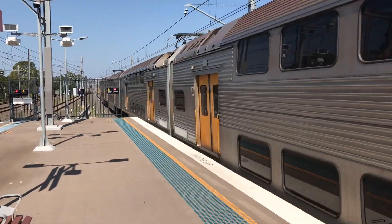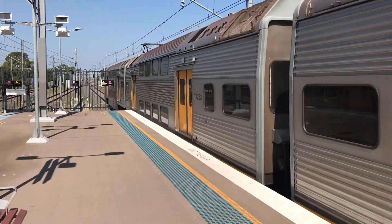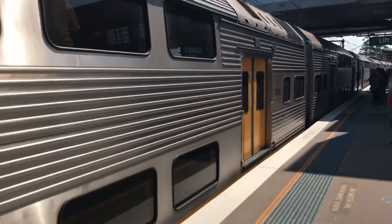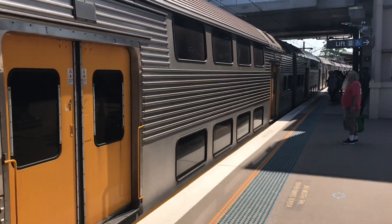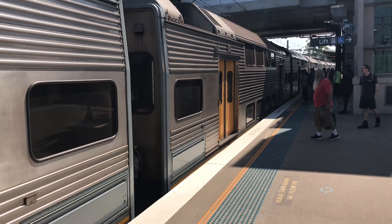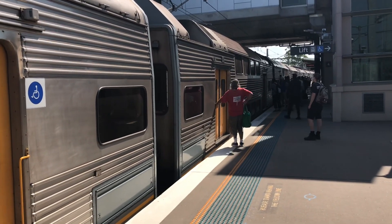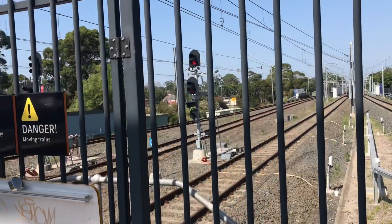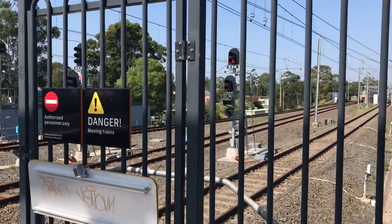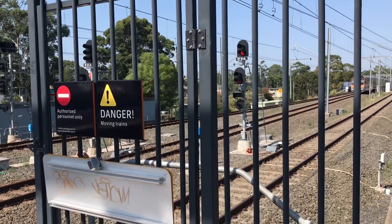This is a nice sight to see. The C-set brakes smell nice. Waratah Series 2 approaching platform number 2 for a terminating service, B4 is the set.